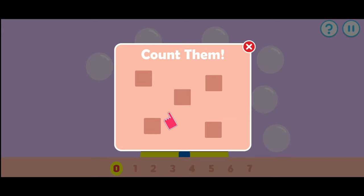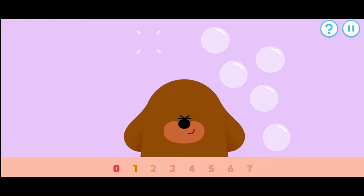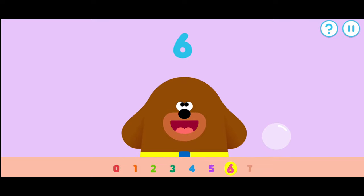Tap the items to count them. Let's count these bubbles. Remember to count along. One, two, three, four, five, six, seven. What brilliant counting!